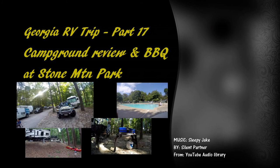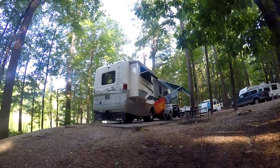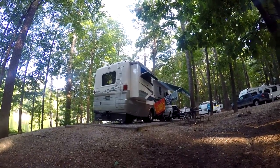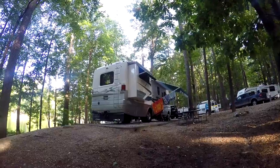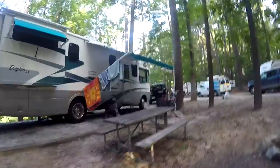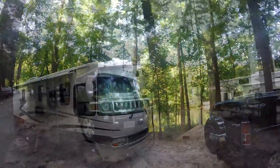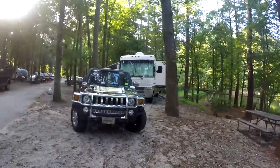Good morning from Stone Mountain Campground. Again today we will explore the campground, go to the swimming pool, and then this afternoon have a sausage and homemade hamburgers barbecue — just relax and take a deep breath before starting our trip home.